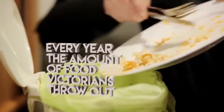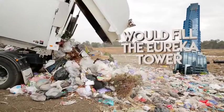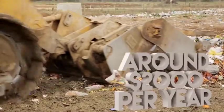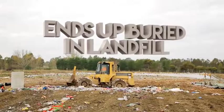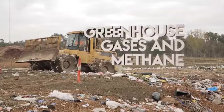Every year, the amount of leftover food Victorians throw out would fill Melbourne's Eureka Tower. This amount of wasted food costs the average household around $2,000 a year, fills up about 35% of their garbage bin, and can end up buried in landfill where it creates greenhouse gases like methane.